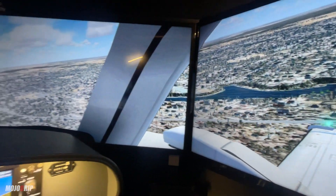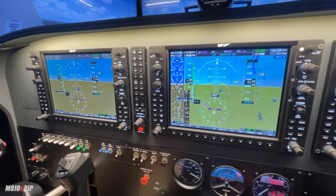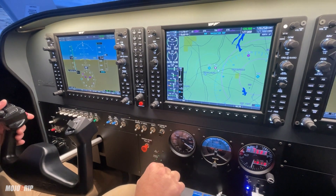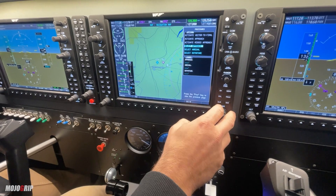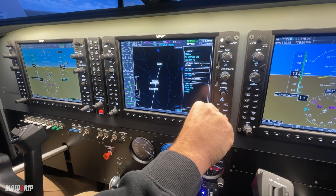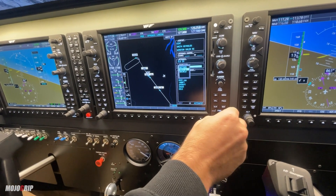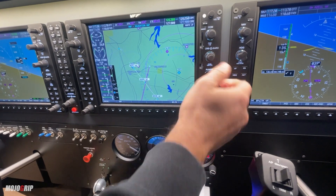In terms of the trainer, you see the three G1000 screens — of course two PFDs, and you can make it three PFDs as well with the display backup. Then you have the actual MFD in the middle. You can do any kind of procedure training in the exact G1000. For example, if we go to procedures and select approach — KINT — we could fly an ILS 33 starting from the AZEL initial approach fix. Boom, activate, and now you have it loaded.